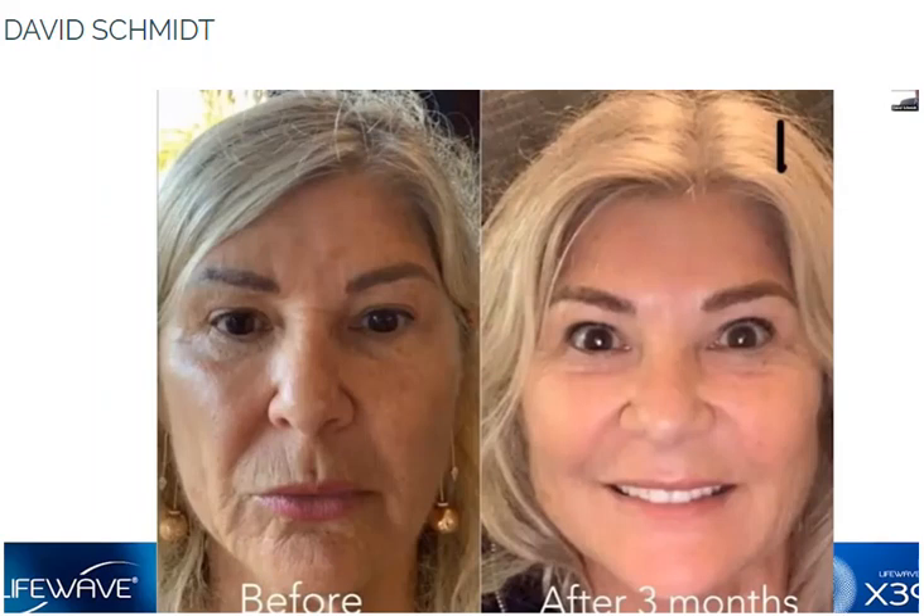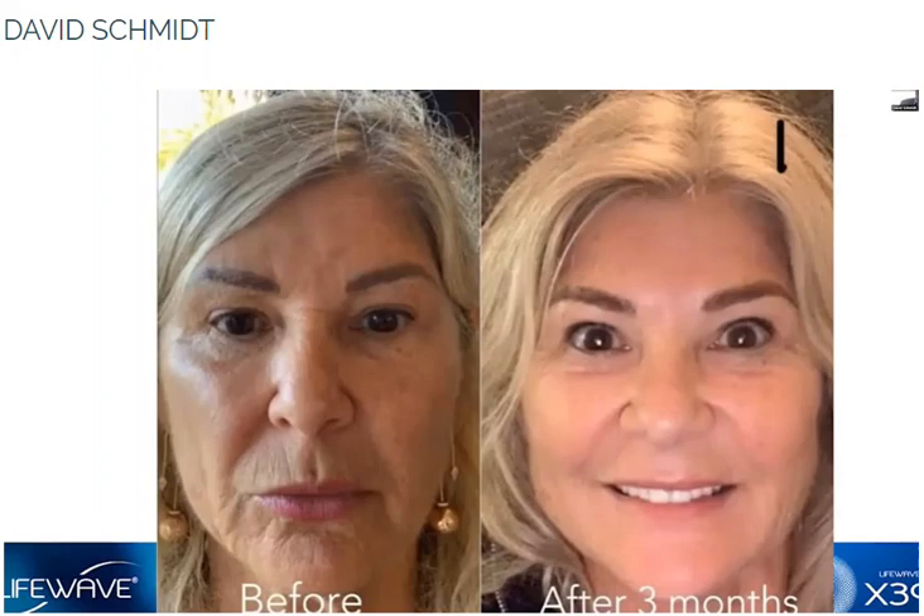This next one was actually the very first youth renewal testimonial that we ever received. This was a woman in Denmark who was having a number of very significant health challenges. Her daughter is a LifeWave distributor, and when the product came out, she thought maybe this will help her mom with some of those challenges and make her life a little bit easier. You can imagine how shocked everyone was to see what happened two months later — it was really pretty striking, and it happened in 2018. This showed us very early on, once we took the product to market, what was in store. That's like turning back the clock at least 10 years in two months.